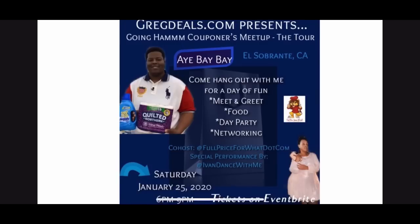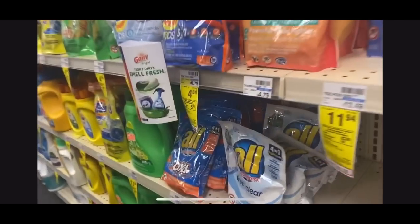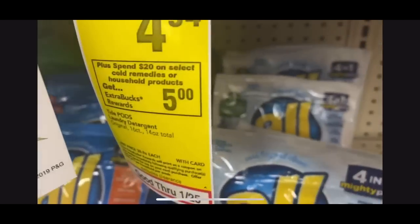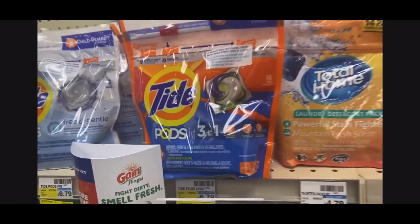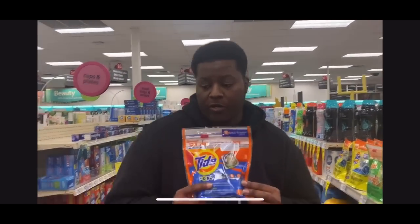This week at CVS, when you spend $20 on select products, you'll get back a $5 Extra Care Buck. We're going to get some items — I'll give you different alternatives and have more listed on the website. We're going to grab some Tide Pods, the 12 to 16 count, at $4.94. I always go for the 16 count because you get more for your money, so I'm grabbing the original 16 count and throwing it in the cart.